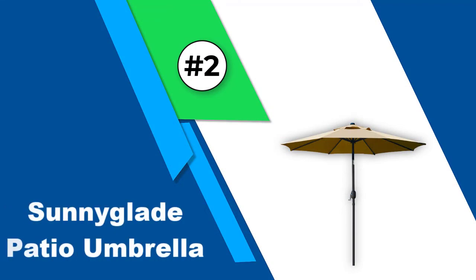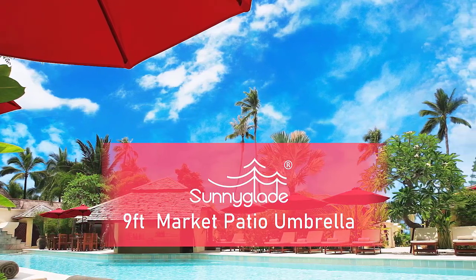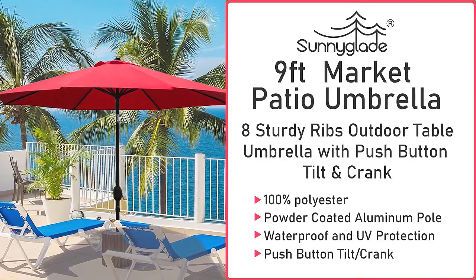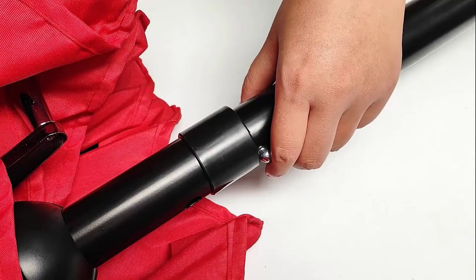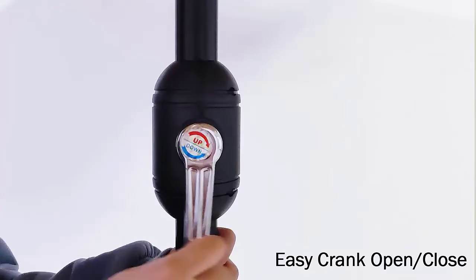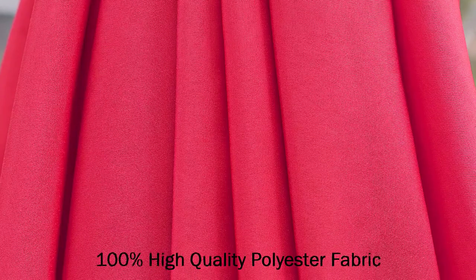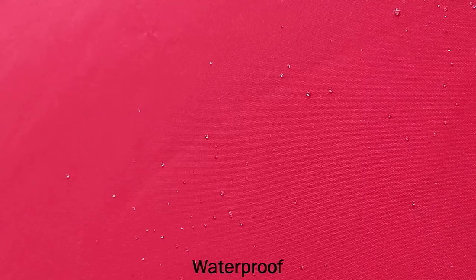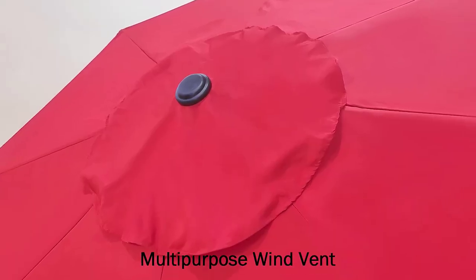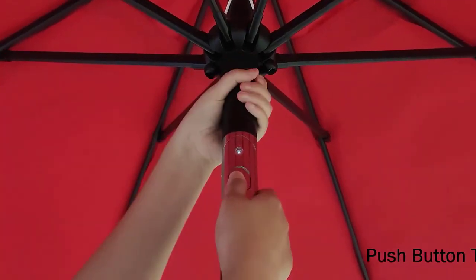Number 2: Sunny Glade Patio Umbrella. If you're really on a budget but need something nice that provides shade, the Sunny Glade 9-foot is the best patio umbrella for you. This model comes in attractive colors and does the job in a budget. Sunny Glade is a trusted name when it comes to making your patio and backyard more comfortable and inviting with appealing and effective products. The 9-foot patio umbrella is one of their star products considering the value it provides for the money.